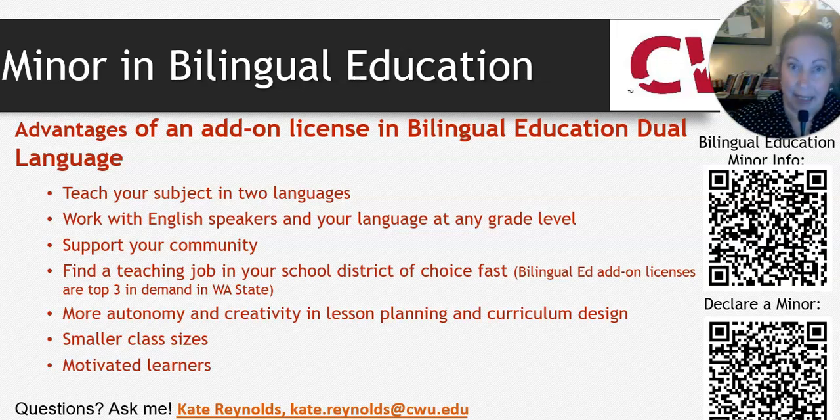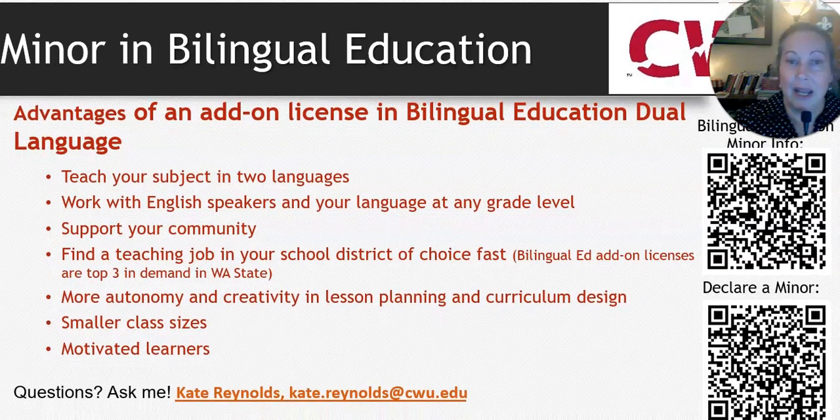Bilingual and TEL or TESOL will get you a job in the district you want fast, because they're in the top three highest demand areas in the state. Both allow for more autonomy and creativity in lesson planning and curriculum design, with smaller classes and more motivated students. The top QR code has information about the bilingual minor, and the bottom QR code allows you to declare the minor.